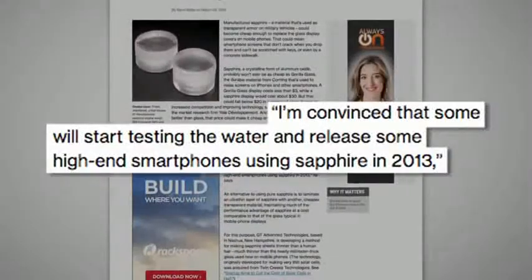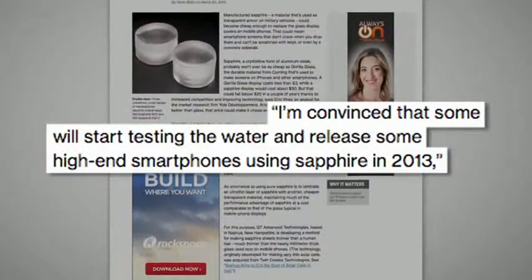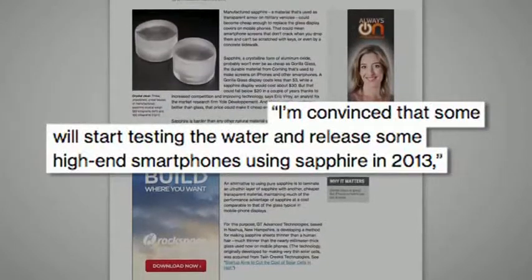Eric Virey, an analyst for the market research firm Yoel Development, said: "I'm convinced that some will start testing the water and release some high-end smartphones using sapphire in 2013."